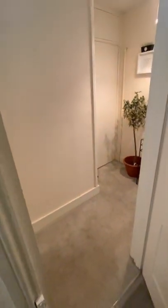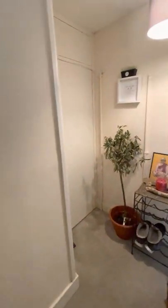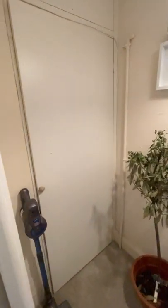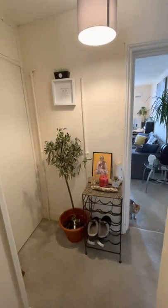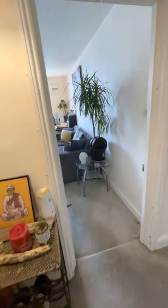Moving back out into the hallway, you have a storage cupboard to the left and there is space here as well for additional storage units if needed. And then you have the lounge straight ahead.